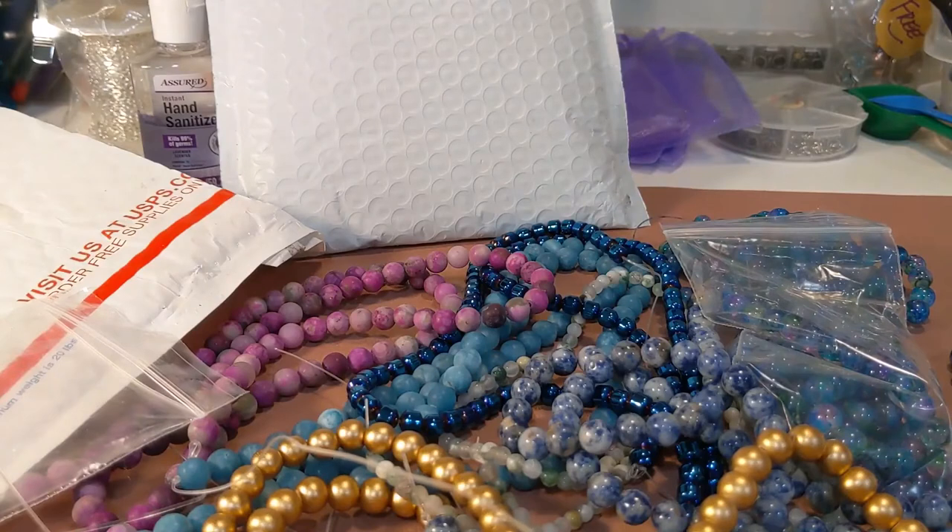There it is — proof! I have my gemstones and I'm so happy. Anyway, hope you liked this. If you did, hit like and subscribe, and more videos to come. Ciao for now!